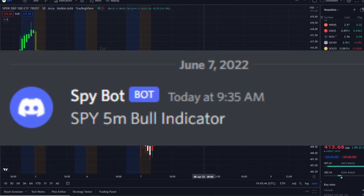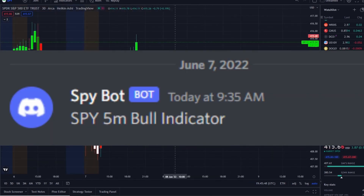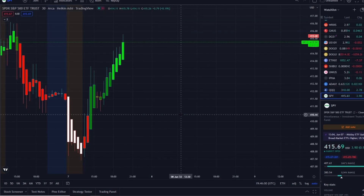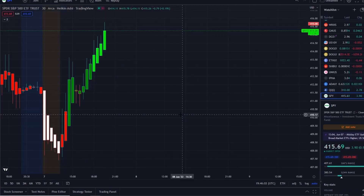The SPY went higher, and our SPY bot at 9:35 a.m. sent out a bull indicator. From that moment forward, call options went up 100% or 200% plus within an hour. This is our new release that allows us to have an edge within the volatility of the markets to maximize on opportunities whether stocks are going up or going down.